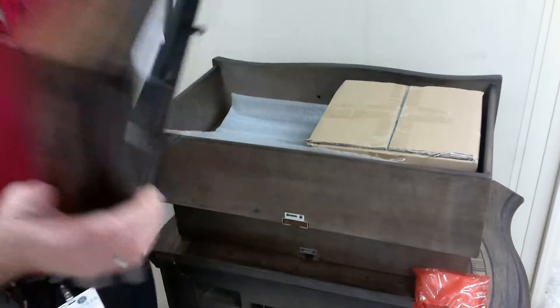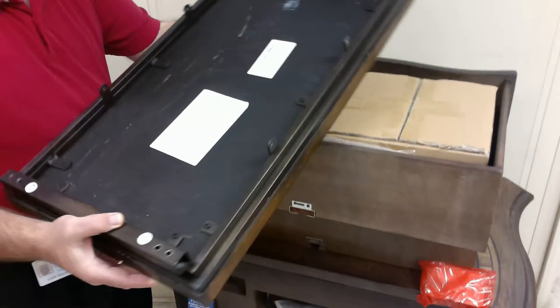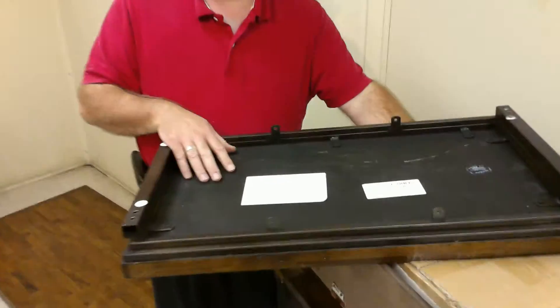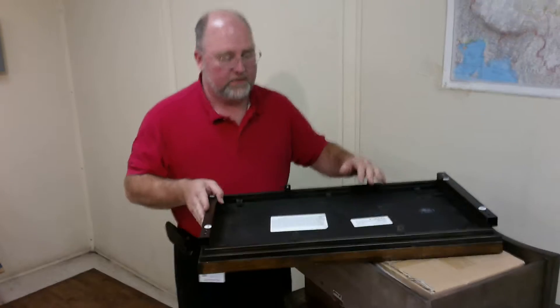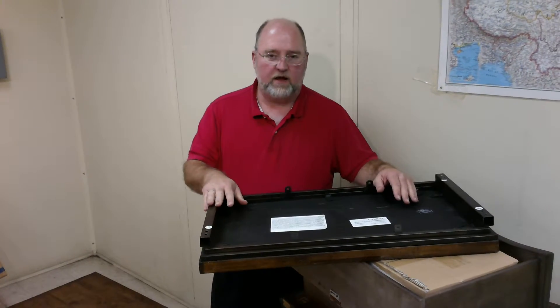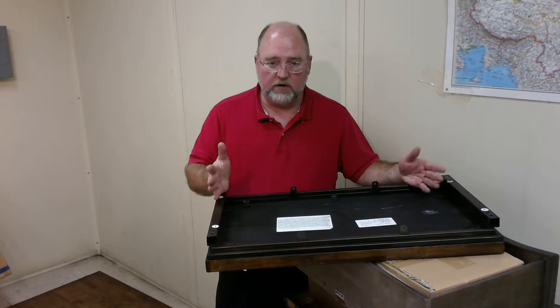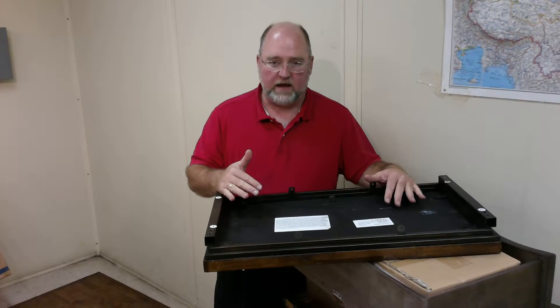On the backs of these, we do have a disclaimer that explains that, and you can read it. The bottom line is this wood has been cut down for years and years and years. It has been used in buildings for a hundred years and then torn down.